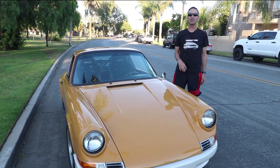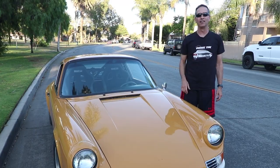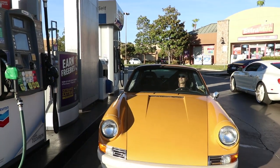Here are five things I hate about my newly restored Porsche 911. Number one is putting gas in it.